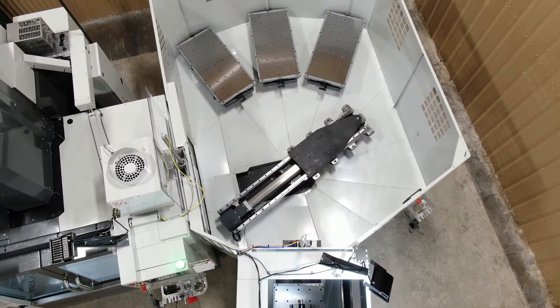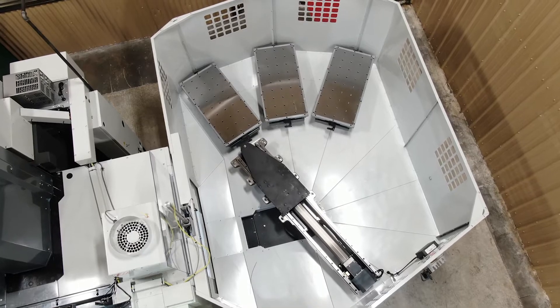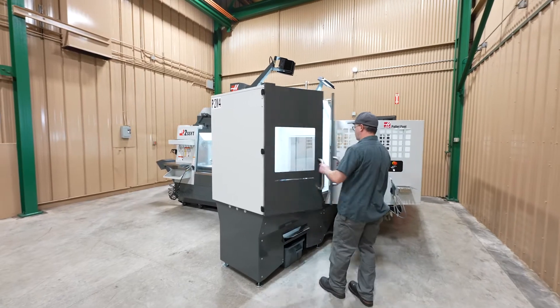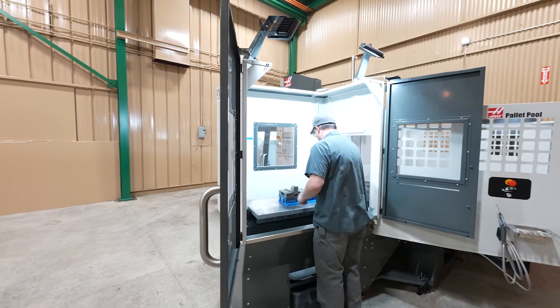On the milling side we've added a pallet machine. Our brand new VF2 that's behind us just got installed. We're super excited about that and we're going to be able to run multiple jobs — including jobs that need a top plate and a bottom plate to go together at the same time.